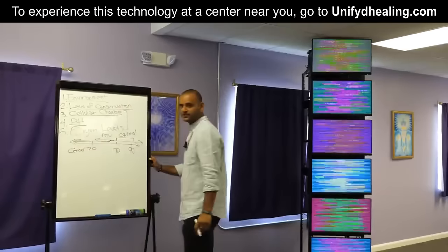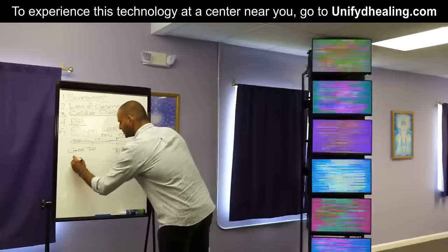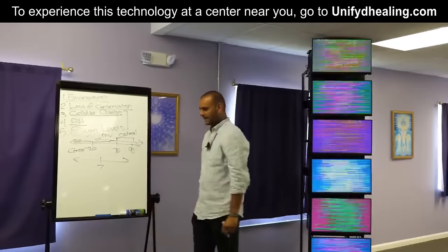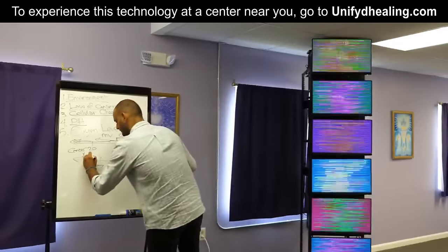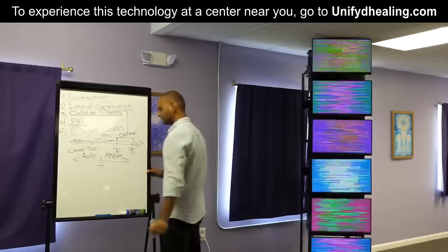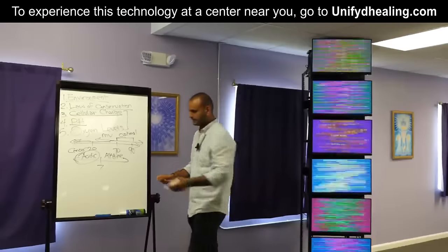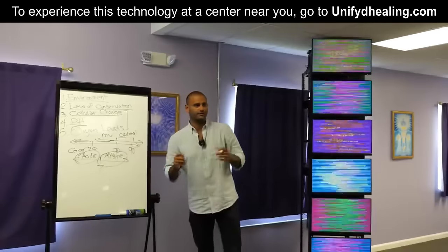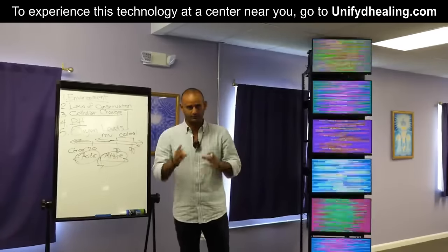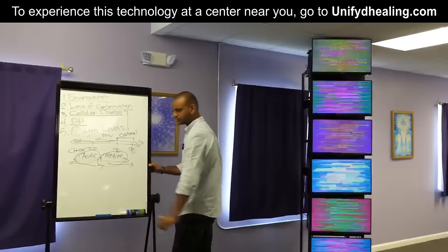pH stands for hydrogen potential — the potential of hydrogen in your body. We'll call neutral 7. Anything below that is acidic, and anything above that is alkaline. Acidic bodies render environments where diseases can flourish. More alkaline bodies render environments where diseases cannot flourish, because it's bringing us back into our natural state. So low pH equals disease, high pH equals health.